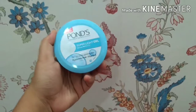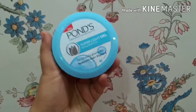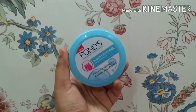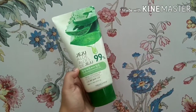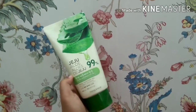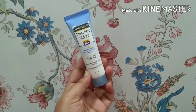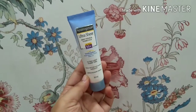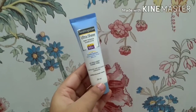Finally for moisturizer, I use the Pond's Super Light Gel — I know that's one of your favorites too. It's a very lightweight gel formulation and I always prefer my moisturizers to be light and gel consistency. I also use The Face Shop Aloe Vera Gel, which is 99% pure aloe vera and really soothes my skin. Last but not least, my sunscreen is the Neutrogena Ultra Sheer Dry Touch Sunblock with SPF 50+. I like the texture and finish it gives, which completes my skincare routine.